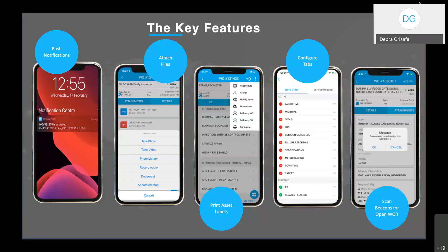Configuring tabs is really a user preference — some users want their three most-used tabs displayed first, so we've enabled technicians to arrange tabs so the application is meaningful to them. Scan beacon for open work orders is a feature currently on our roadmap. It will allow us to place beacons at our different buildings, and as a technician comes within a certain range, they can pick up affiliated work orders for that location. If they have the resources and are already there, they can self-assign that work and complete it while physically on site.